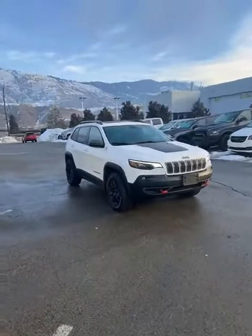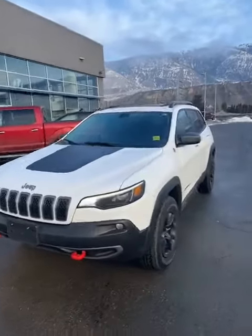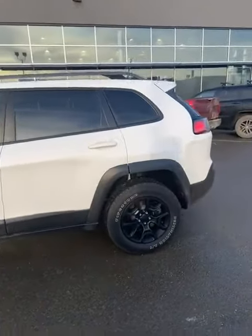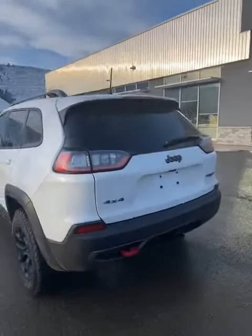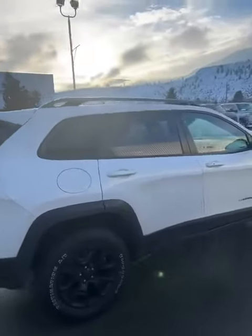Hey everybody, FreshTrade. It's a 2019 Jeep Trailhawk Elite. This thing is a nice looking trade-in guys. Really nice tires on it too. No damage — it's a perfectly clean car. Goes like stink. Pretty awesome looking car.